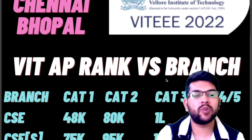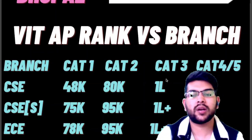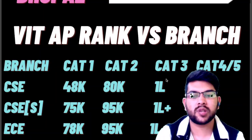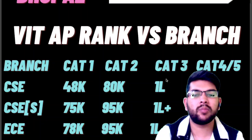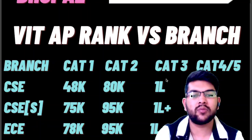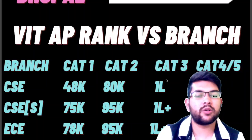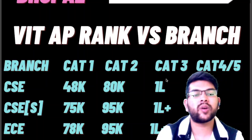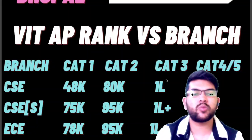For CSE specializations — such as Cyber Security, AI/ML, and IoT — different specializations will be available up to rank 75,000 for Category 1, up to 95,000 for Category 2, and above 1 lakh for Category 3. For Category 4 and 5 you can get admission at almost any rank, but the fee is very high.